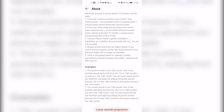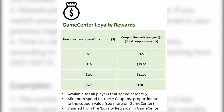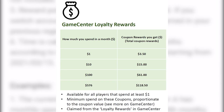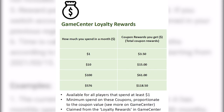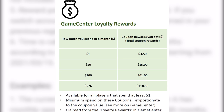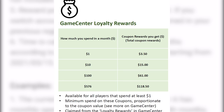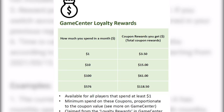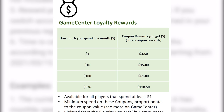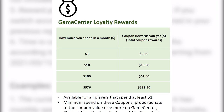Essentially, it's a point-based system whereby the more you spend, the larger the coupons you can claim. I've simplified things and translated the point system into actual dollar values so you can easily check what coupon rewards you qualify for. For example, if you spend about $10 on games from AppGallery, you can go ahead and claim coupons worth roughly $15. Bear in mind that these coupons have a minimum spend attached to them, and this can vary depending on the coupon.